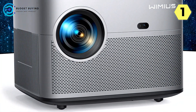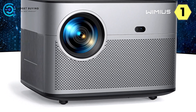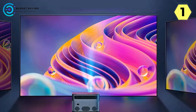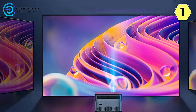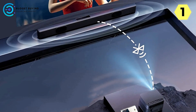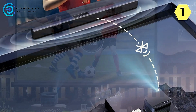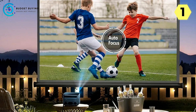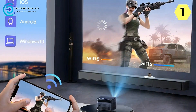Native 1080p with 4K support and 500 ANSI lumens delivers stunning visuals and a wider color gamut. Experience visual brilliance with the P64's native 1080p resolution, 4K support, and impressive 500 ANSI lumens brightness. The enhanced contrast ratio of 20,000:1 delivers vibrant colors and exceptional shadow detail, creating a home theater experience like never before. Whether you're indoors for movie nights or outdoors for sports events, the P64 ensures an unmatched viewing spectacle.